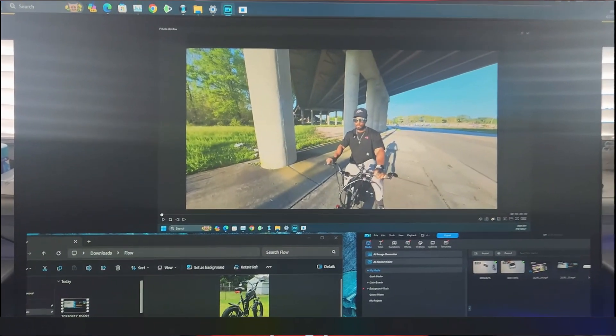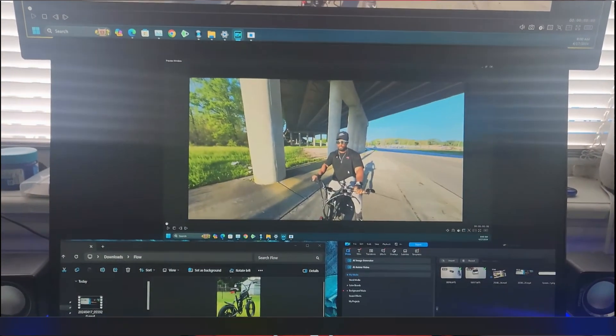I liked AR Money because it allowed me to stack windows and arrange my displays however I wanted — monitors on top of each other or side by side. But there was a lot of screen drift, and then they released an update that completely ruined my experience. I stopped using AR Money and looked for another alternative.